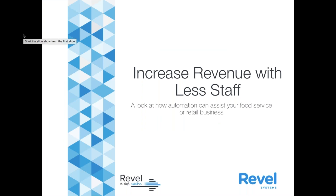Good morning, guys. Welcome to Increasing Your Revenue with Less Staff. I'm going to be your host, Liz Flack, and with me today is my colleague, Matt Liano.